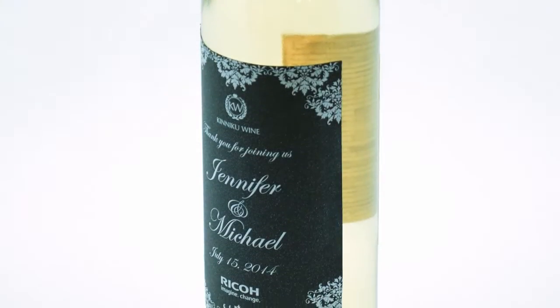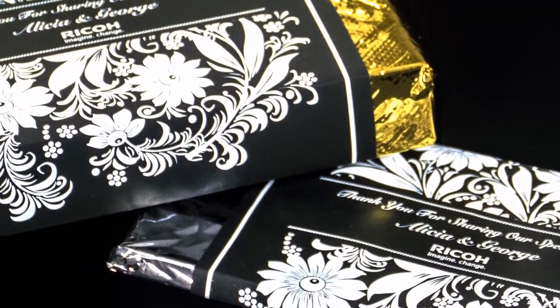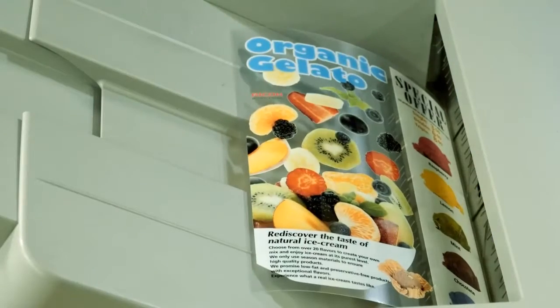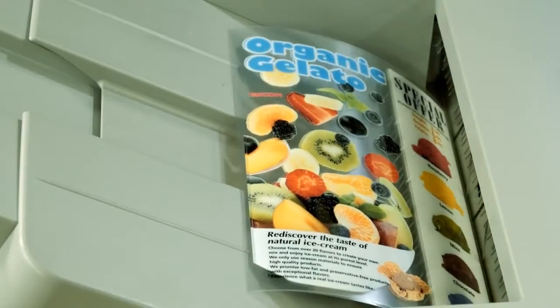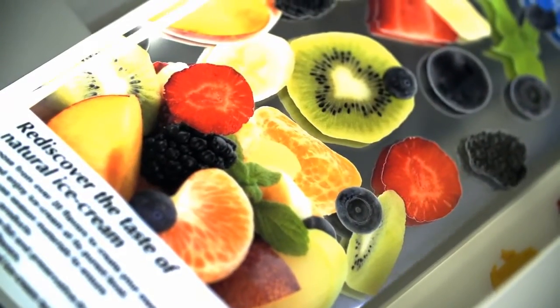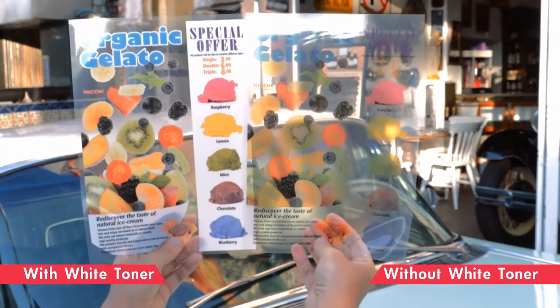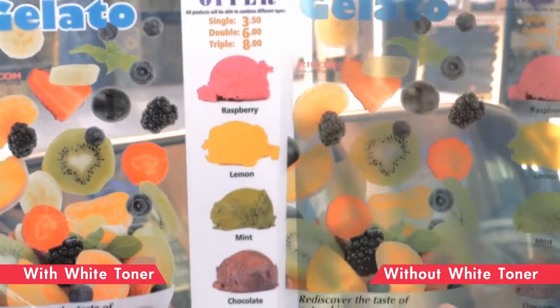Designs that can be realized only by using white toner on name cards, invitation cards, and envelopes of colored paper. If a transparent sheet is used, colors that could not be beautifully expressed before can now be vividly printed. Using white for window advertisements and displays can increase scenes where your application can be used.